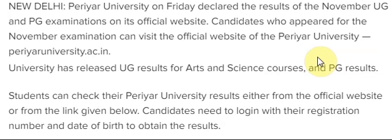The official website is periyaruniversity.ac.in — please listen carefully: periyaruniversity.ac.in. You have to go to the official website. The university has released the UG result for arts and science courses as well as PG results.